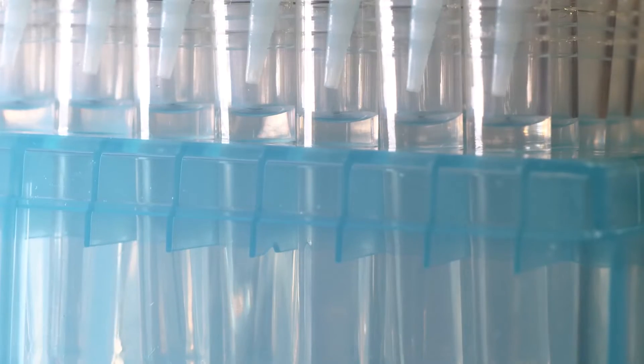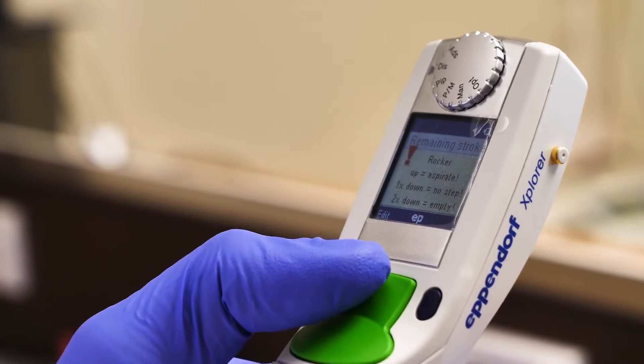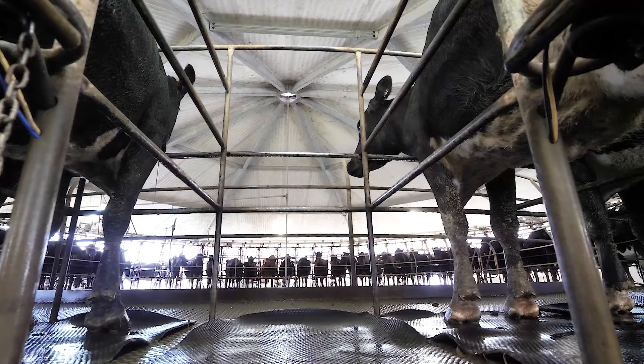The Staph Gold ELISA test is especially suitable for the detection of chronic and subclinical Staph aureus infections in pooled quarter milk samples with elevated somatic cell count.